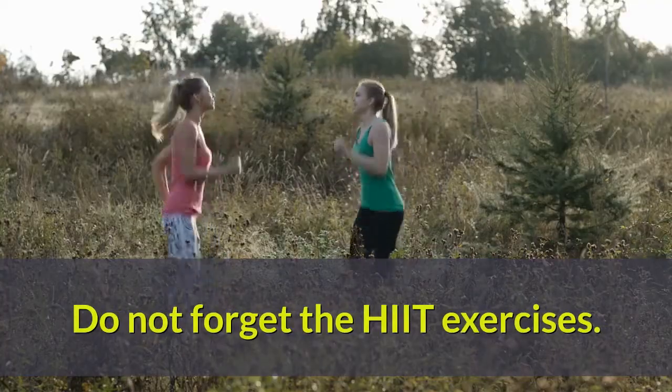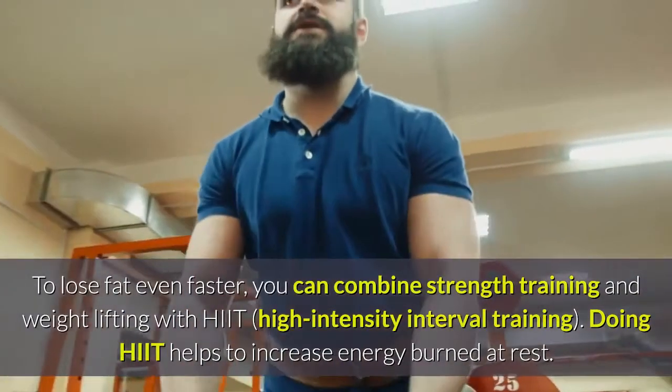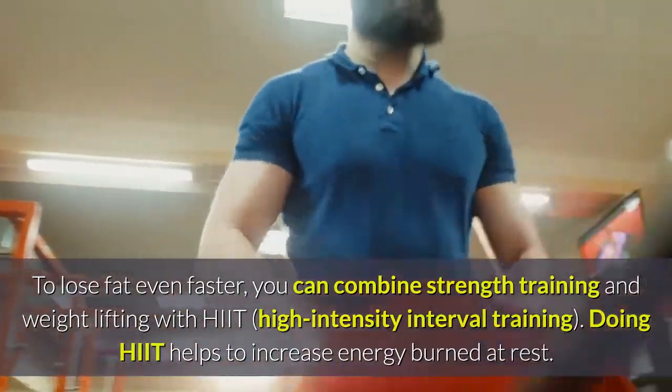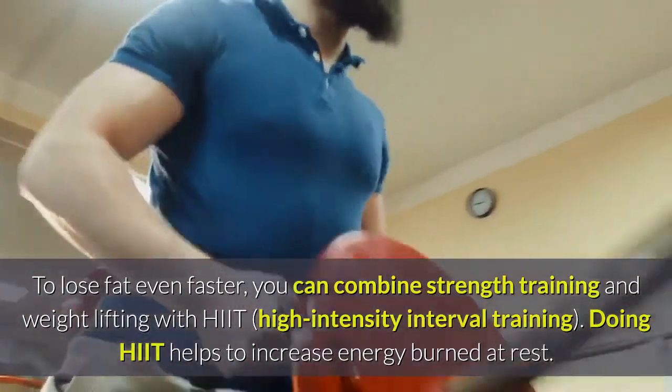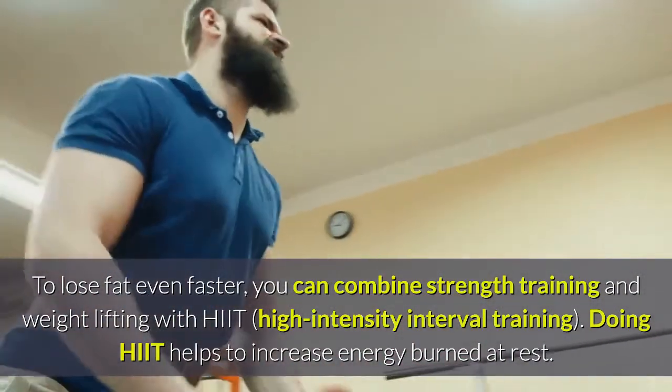Do not forget HIIT exercises. To lose fat even faster, you can combine strength training and weight lifting with HIIT — high-intensity interval training. Doing HIIT helps to increase energy burned at rest.